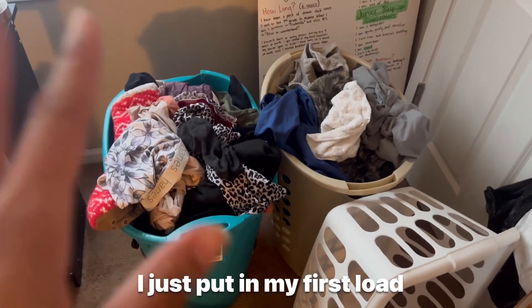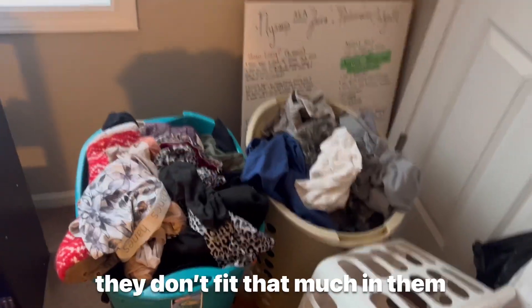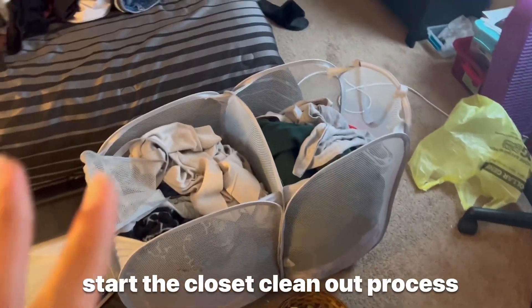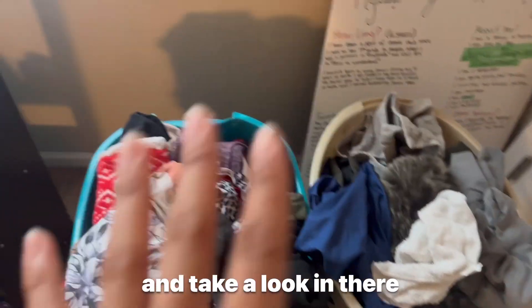I just put in my first load — I still have two more, the washing machines are kind of small so they don't fit that much. We're gonna start the closet cleanup process, move these baskets from the front of the closet and take a look in there. My closet doesn't have so much clothes because all my clothes are pretty much out of it at this point — I haven't done laundry and hung up clothes in like three months.